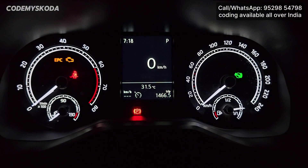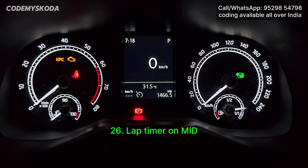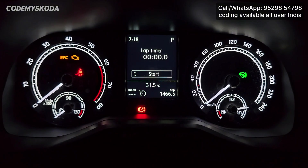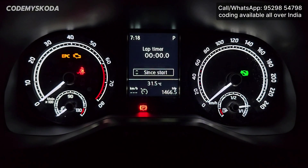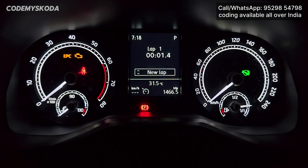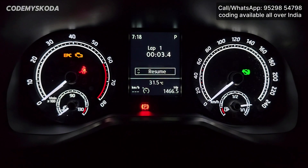This next option on the MID is called Lap Timer. It shows options to start, since start, and statistics. If I click on start, there are options for stop, new lap, split time — all these options are there.